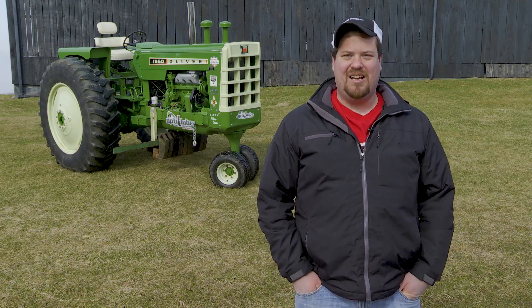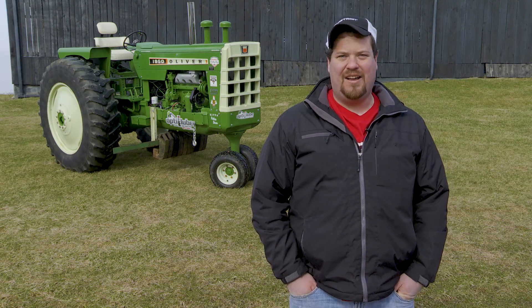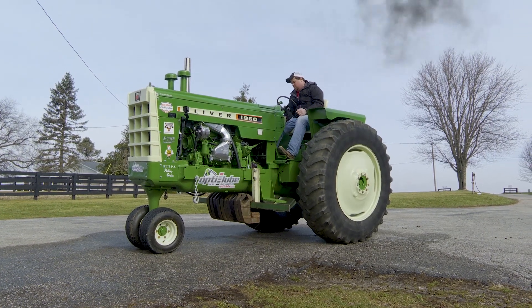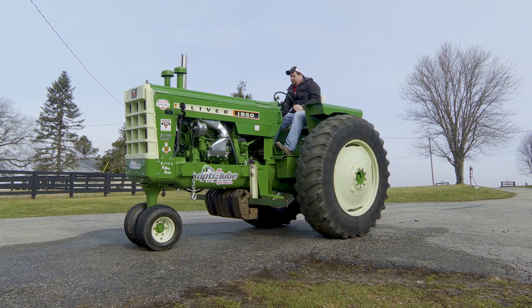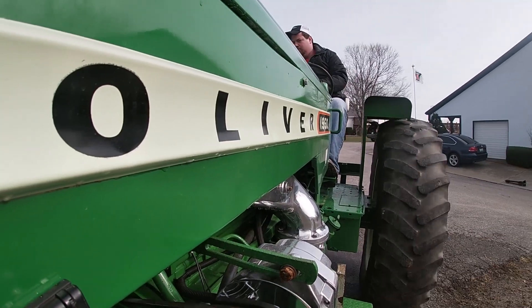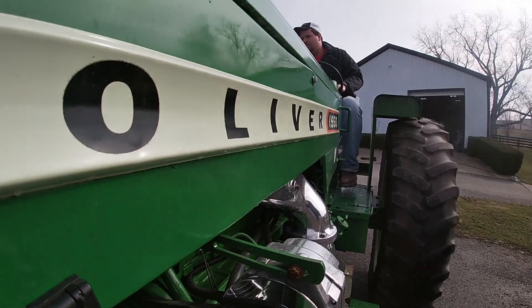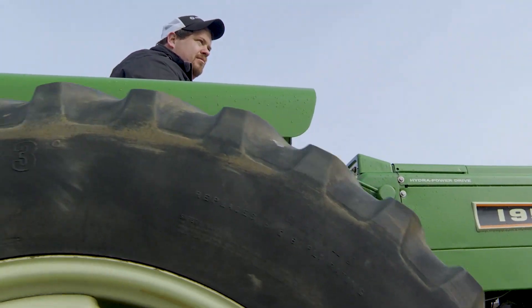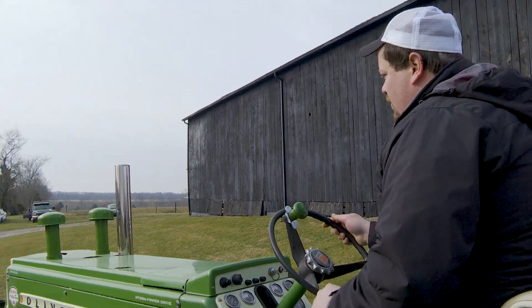Behind us we have a 1965 Oliver 1950 that's been modified as a pulling tractor. The tractor originally came from a town in Kentucky, Adairville. We originally built it back in 2003. We used to run a turbo on it and then we switched it back to a naturally aspirated engine like it was and run this new class we're running with it now.